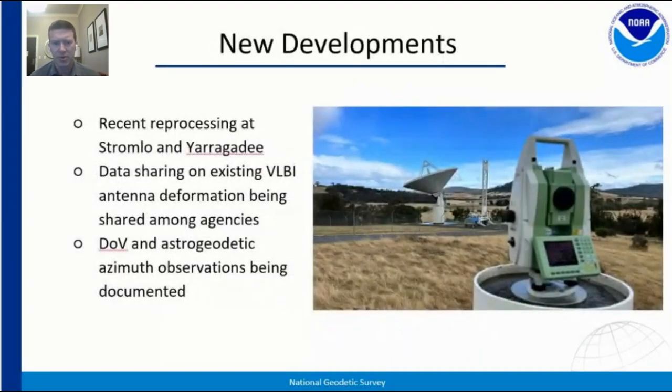We've also got recent reprocessing at Stromlo and Yargari, with a survey report hopefully forthcoming on the field work done there. The other topic that has been quite popular and hot over the last couple of years is antenna deformation. We're trying to engage within the working group folks who have studied that separately, do some data sharing among those members, further analysis, and push that conversation along.